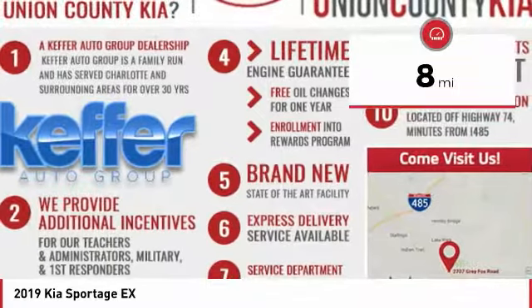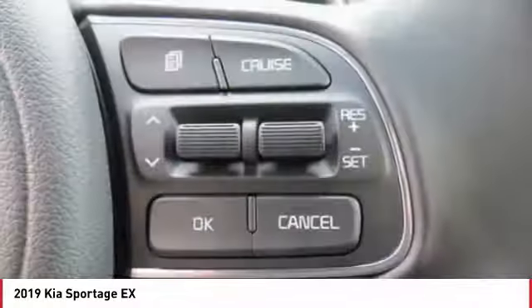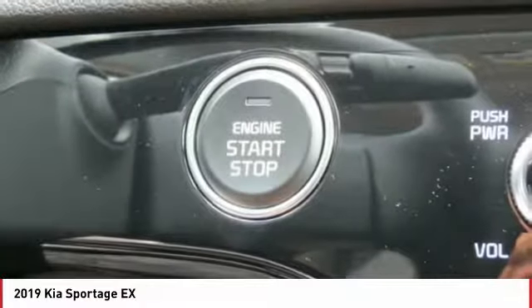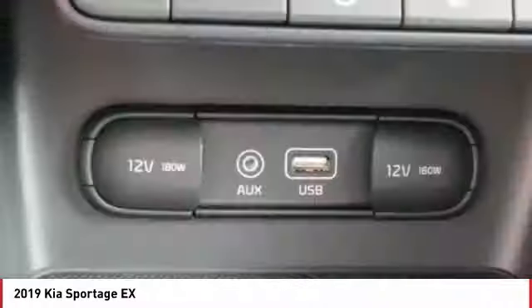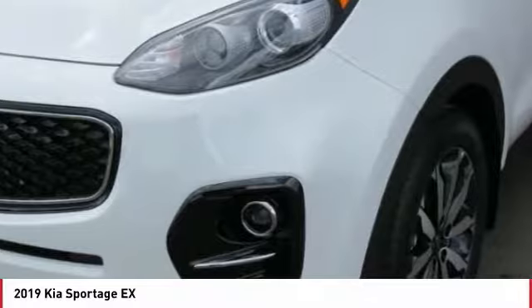Here are some of this vehicle's great options: anti-lock braking system, traction control, air conditioning, Bluetooth wireless data link for hands-free phone, power steering, aluminum wheels, cruise control, AM FM stereo radio, hands-free communication, rear defrost.